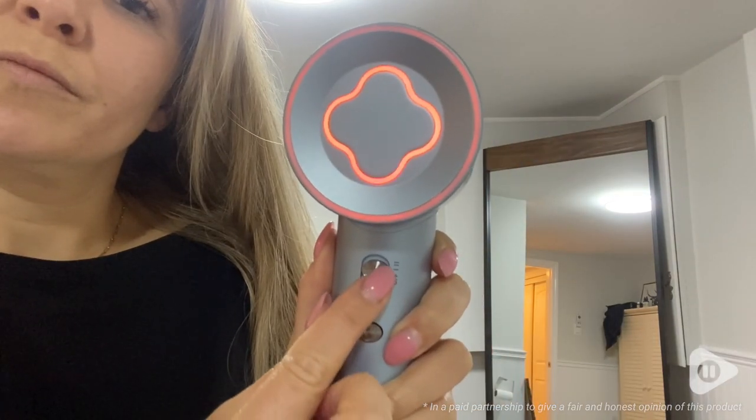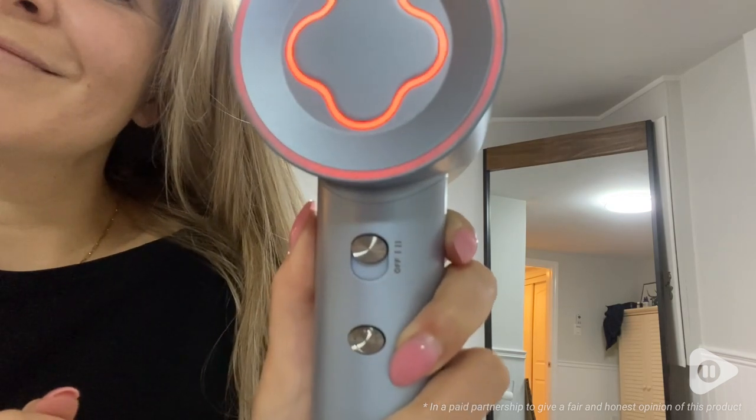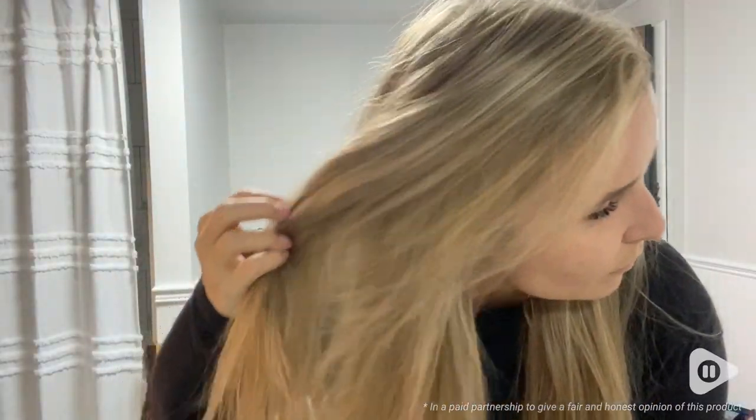I love the fact that you can see the light up when you change the different temperatures, which is really nice. I was thinking if you were drying a child's hair or a pet's hair and you couldn't feel the temperature, you would know exactly what cycle you were on.